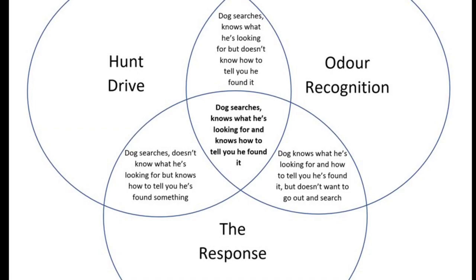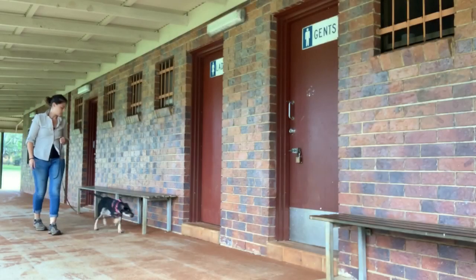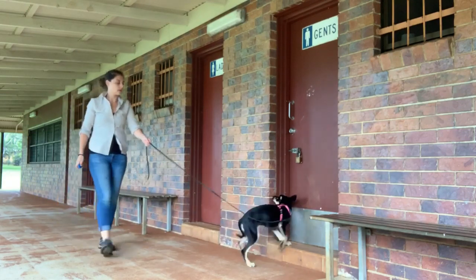When our reinforcement history for the response out-competes that of the search, we're probably going to run into false and fringe alert problems.